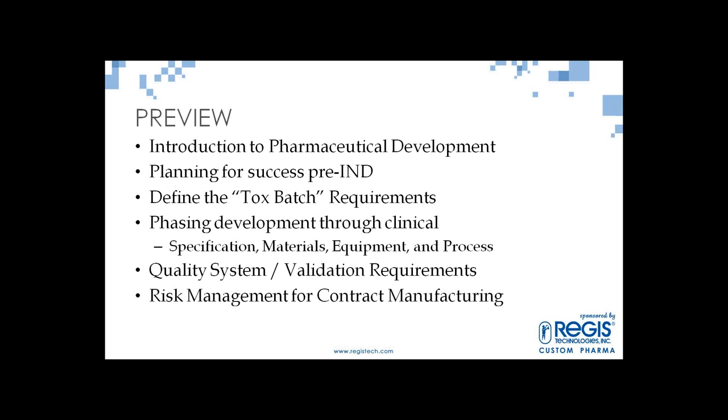One thing I want to start with: when developing pharmaceuticals, it's not just about the chemicals in the bottle. I'm a chemist by background, and I came into this industry thinking I'm going to make the next drug and put it in a bottle. But it turns out the paper is just as important as the product — without one, the other has no value. As I moved into quality and regulatory, I learned more and more about that.